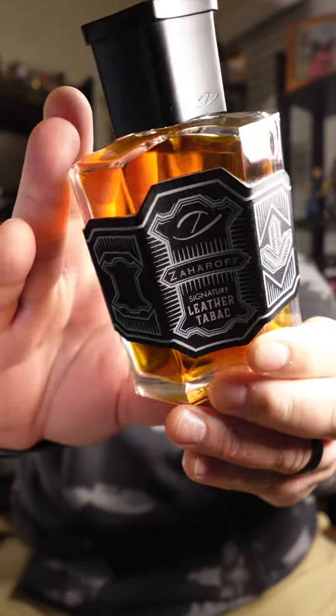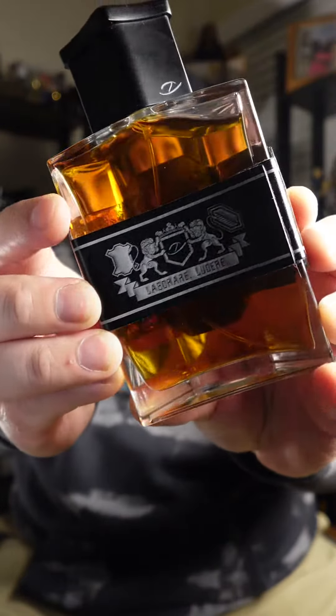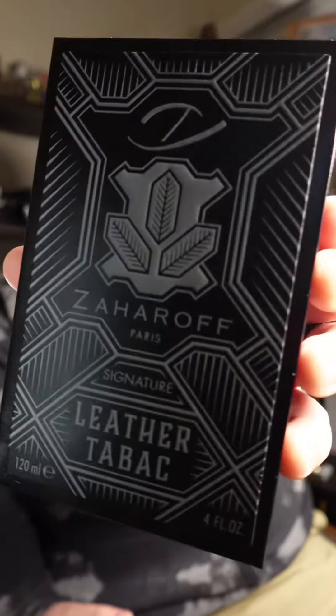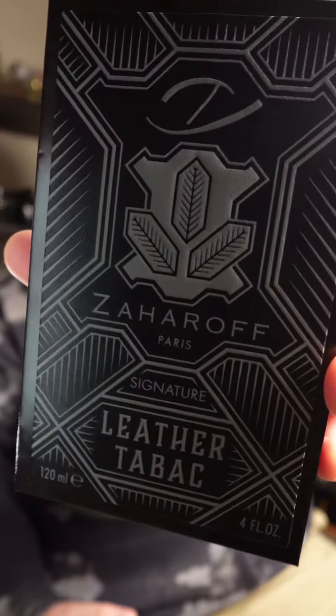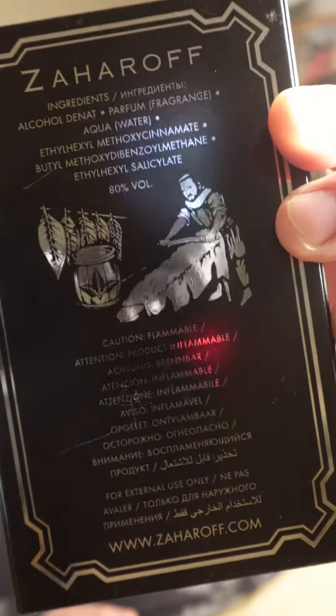You see the beautiful presentation as always when it comes to these Zaharoff bottles, on the back as well. I always like to show the box because George puts so much work into this stuff — it's just beautiful. Him rolling out the tobacco leaf in the back is such a nice touch. But let's talk about this fragrance.